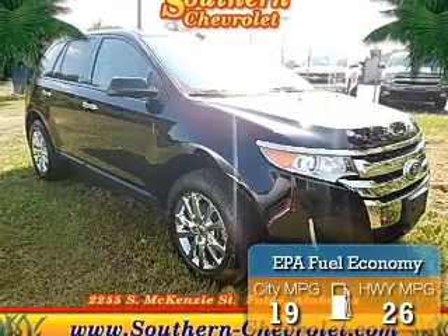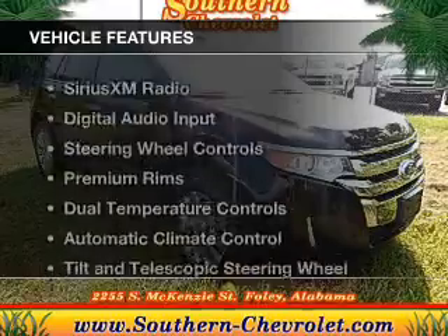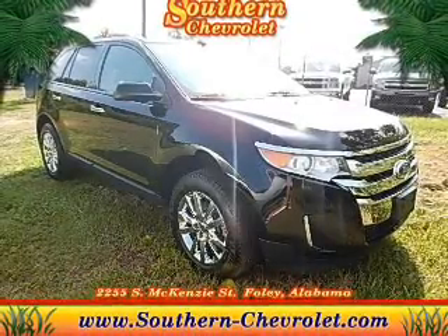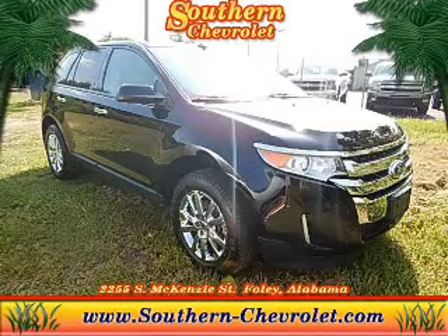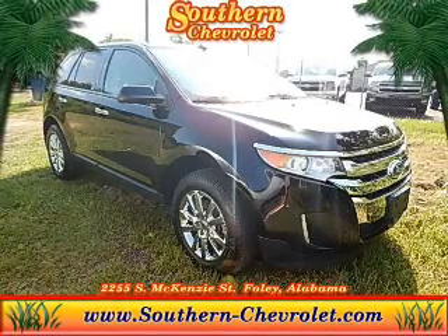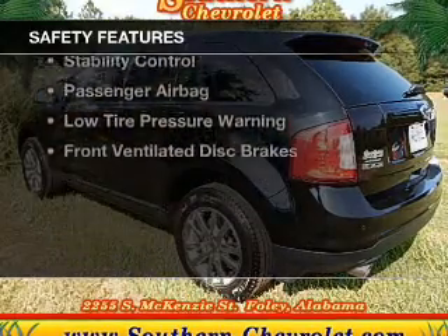Great fuel efficiency saves you money by requiring fewer trips to the gas station. The features include Sirius XM satellite radio, digital audio input, steering wheel controls, premium rims, dual temperature controls, automatic climate control, tilt and telescopic steering wheel, a spoiler, power seats, and cruise control.